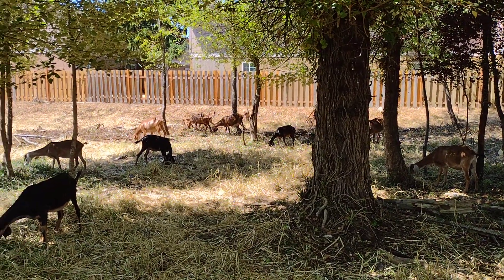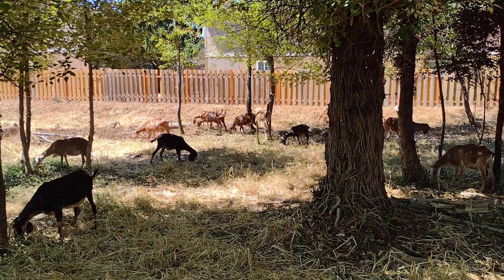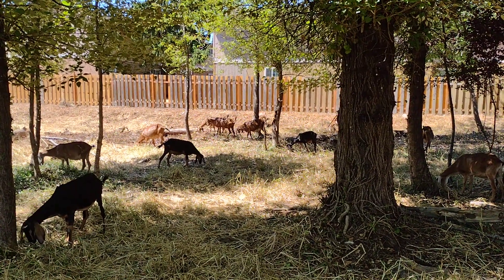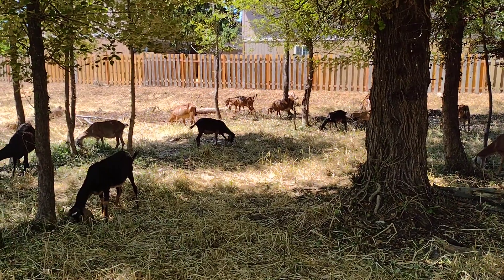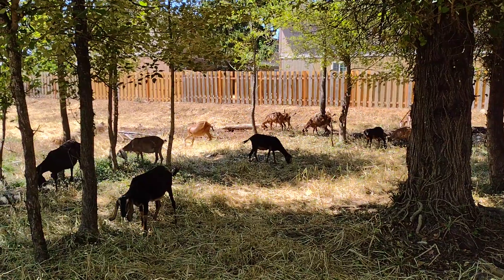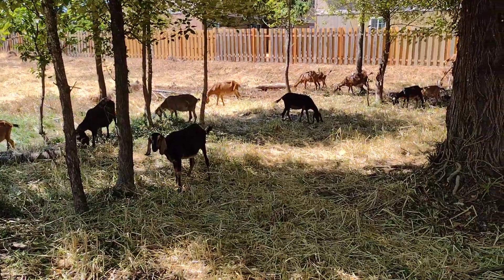Good afternoon everyone, this is Farmer Andrew with Get Fula Farms. It is the last day of the current project for Clackamas Vector Control. This is day 15, and I just wanted to start off with a shot that is the same basic shot as started off the day 2 video. Back then there was quite a bit more greenery we were dealing with here — you couldn't even see the fence in the background for all the blackberry hedges. I just want to give you a sense of what the goats leave behind when we're done.